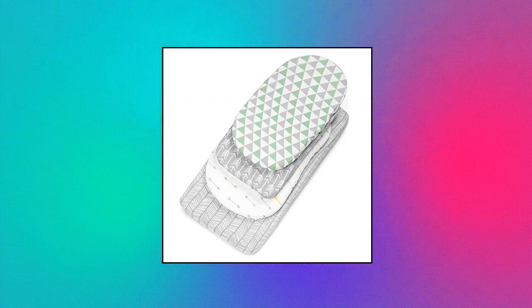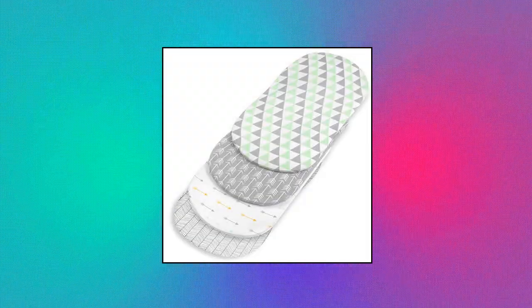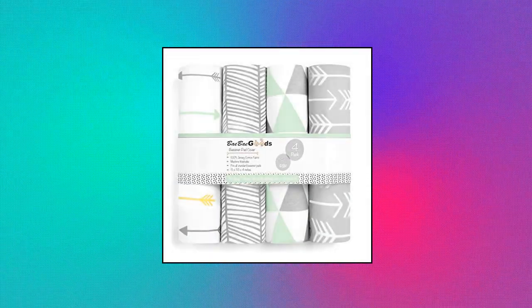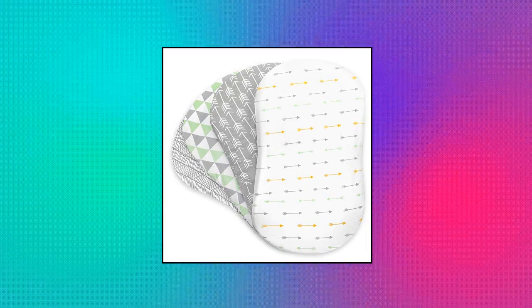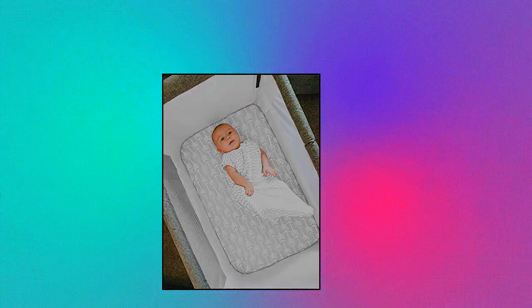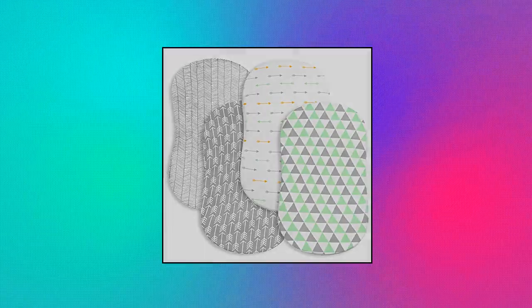Bay Bay Goods Bassinet Bed Sheets. These bassinet fitted sheets are perfect for covering your little one's bassinet pad, supplying a comfortable surface for a great night's sleep. Designed in unisex gray and green prints, this bassinet bedding perfectly complements most nursery decor themes. Made from soft 150 GSM pure jersey knit cotton, these bassinet sheets are ideal to use in the crib against your baby's sensitive skin. Babies will love the soft plush feel of the fabric, which is also breathable to help regulate their temperature.